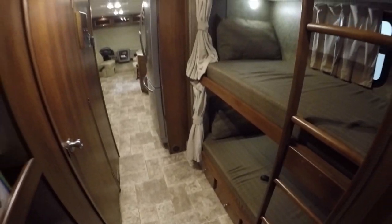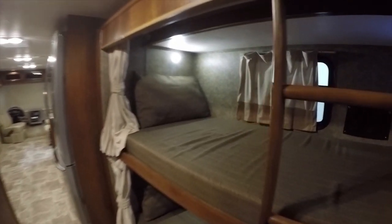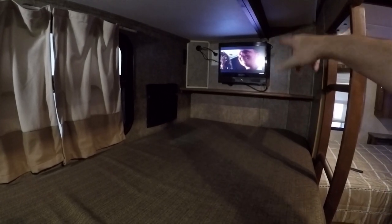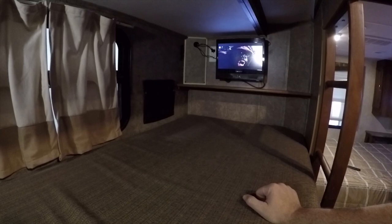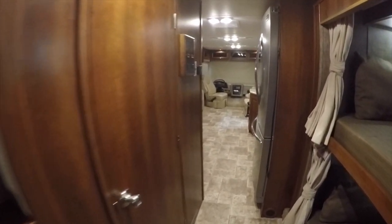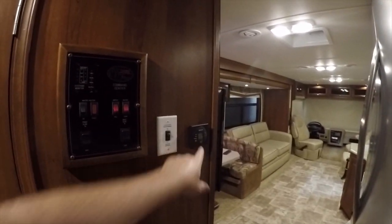Underneath the bunk bed there are additional storage drawers for kids' items. The bunk beds are big enough to fit adults. Each bunk has a TV with a digital tuner built in and a DVD player on the side — one is actually playing a DVD right now. There's a small cubby in the bunk for personal items and curtains that close for privacy. A built-in ladder helps shorter people climb to the top bunk. The coach has dual air conditioners — one at the front and one in the bedroom.